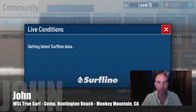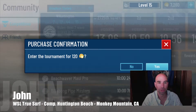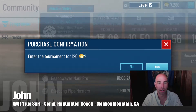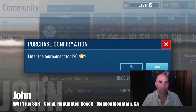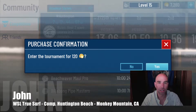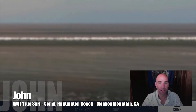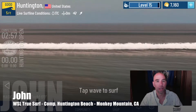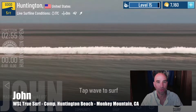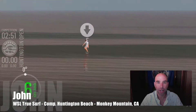Hey, what's up YouTube, John here. I'm back doing a little more competition surfing on WSL Tree Surf App, brought to you by World Surf League and Surfline — two of the most trusted names in surfing. We're going down to Huntington Beach today. There are only two competitions left in the year, both in Hawaii, so let's get into this one and see what we can do.